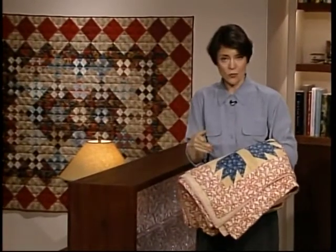I'm glad you're back with us today because I think we're going to have fun. We'll be talking about how quilt history was recorded and then a little bit about how you can record the history of your quilts.